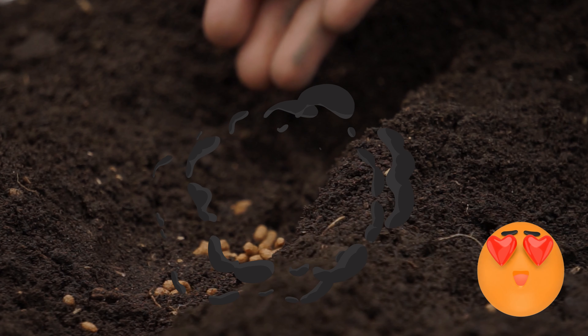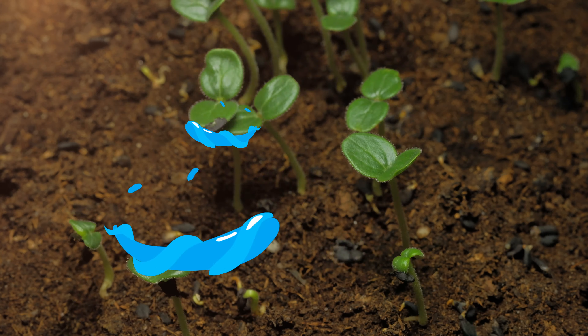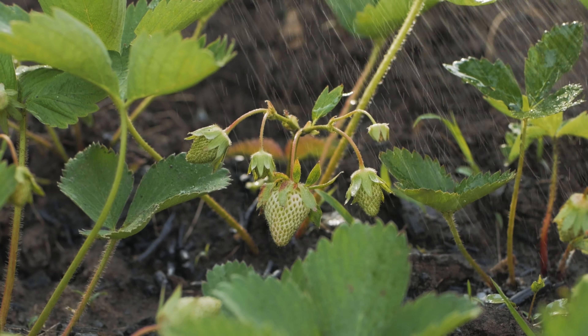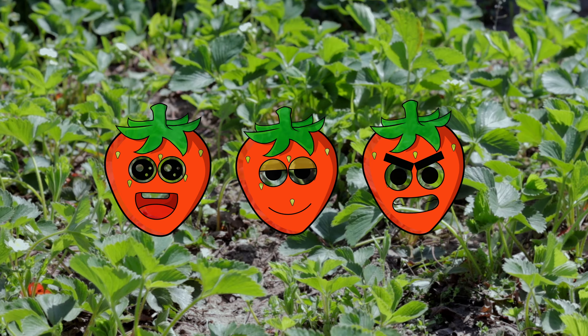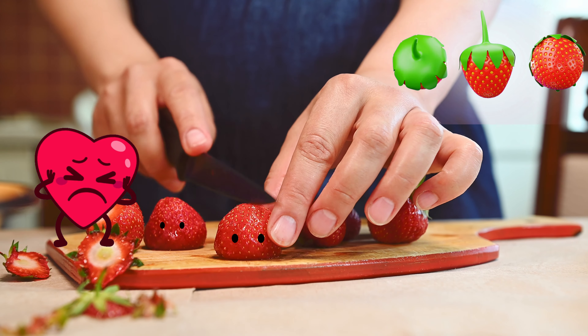Strawberry seeds are planted into the ground, covered with soil, and watered where they sprout, and grow into strawberry bushes. They're so yummy that you can eat them as they are.